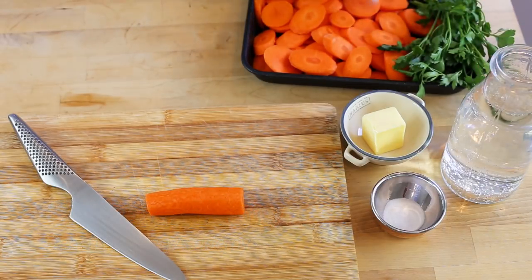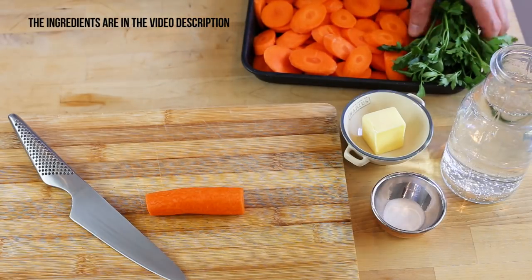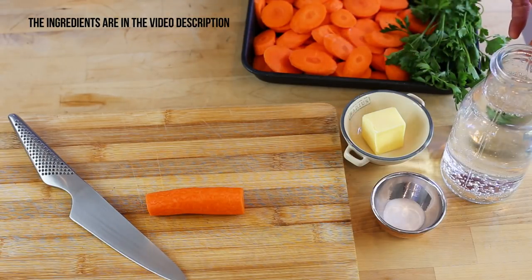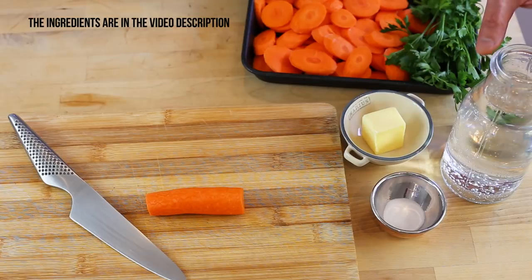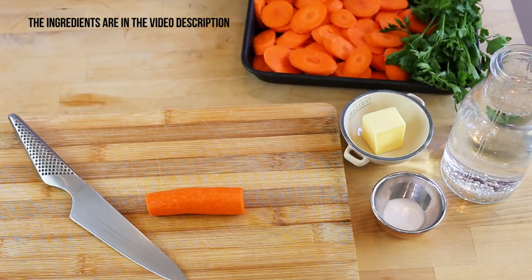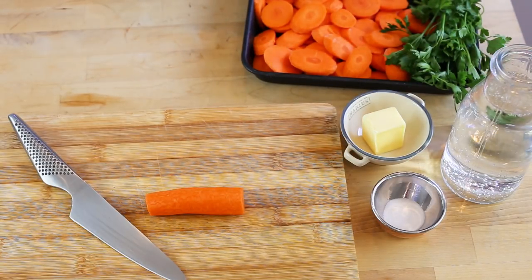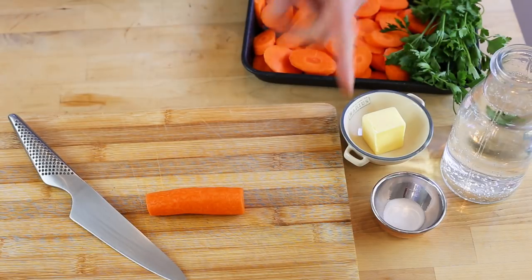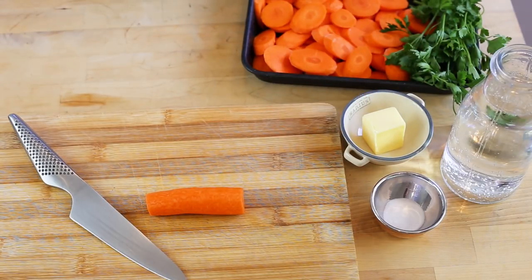We're just going to be using some carrots — they've been peeled, washed, and sliced. That's 500 grams, about one pound. A little bit of parsley that I'm going to chop for the decoration at the end. Half a liter of sparkling mineral water, that's about two cups. This is not the French water because I could not find it here — I'm in Australia — so take any good quality sparkling mineral water you can find. There are two tablespoons of plain butter, half a teaspoon of sugar, and a pinch of salt. That's all you need for that lovely little recipe. It's so simple.